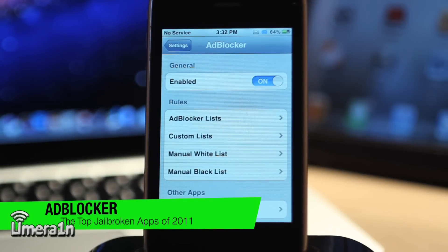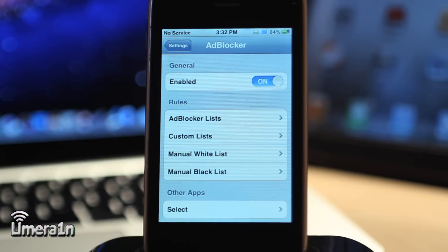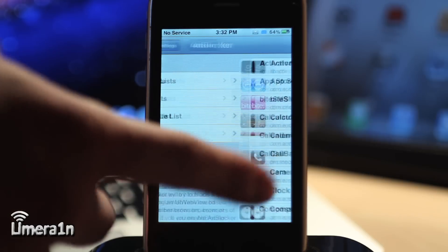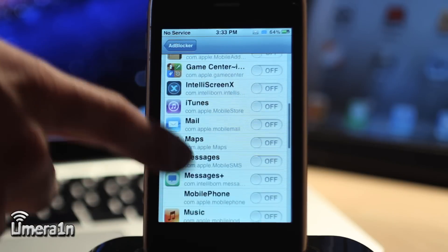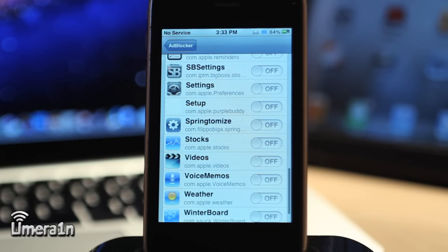The next application is Adblocker. Like the name implies, Adblocker blocks advertisements from certain web pages when you're browsing the web. Not only that, but you can also enable Adblocker for specific apps. So for example, if you downloaded a free app that has ads on it, you can turn Adblocker on for that app and it will block those ads. If you've got iAd coming up on Angry Birds because you downloaded the free version, you can turn Adblocker on and it will disable those ads — making it feel like you paid for the full version.